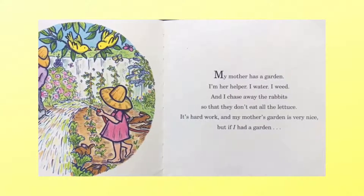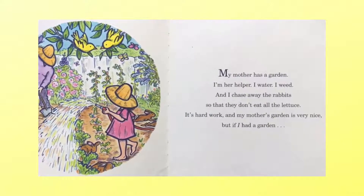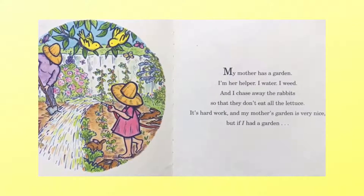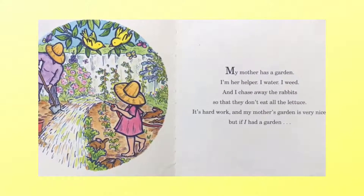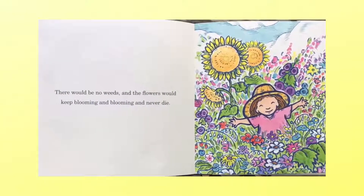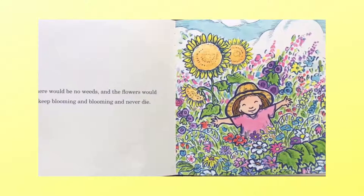I'm her helper. I water, I weed, and I chase away the rabbits so that they don't eat all the lettuce. It's hard work and my mother's garden is very nice. But if I had a garden, there would be no weeds and the flowers would keep blooming and blooming and never die.